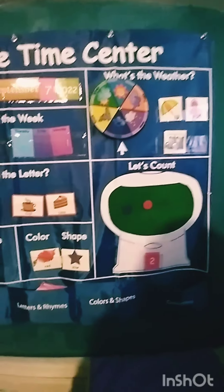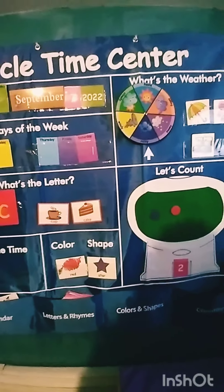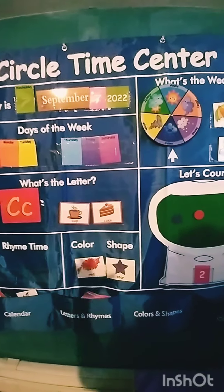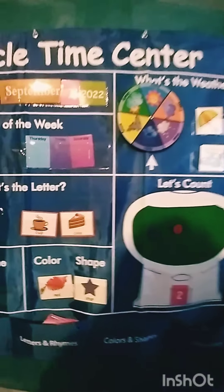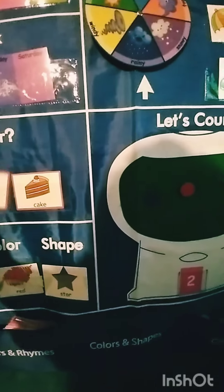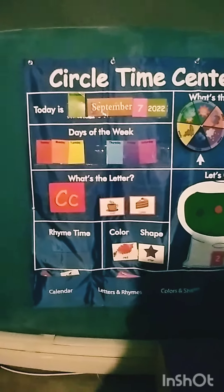Today is September 7th, 2022. Good job. Today is Wednesday. Okay, look.